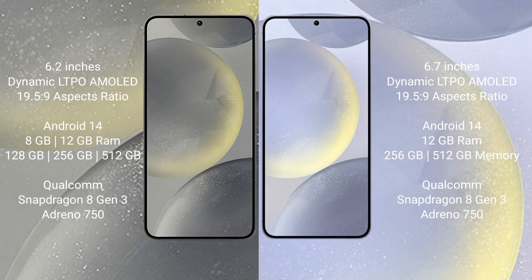The Samsung Galaxy S24 comes with 8GB or 12GB of RAM and 128GB, 256GB, or 512GB of internal storage. It is powered by a Qualcomm Snapdragon 8 Gen 3 processor with a GPU Adreno 750.